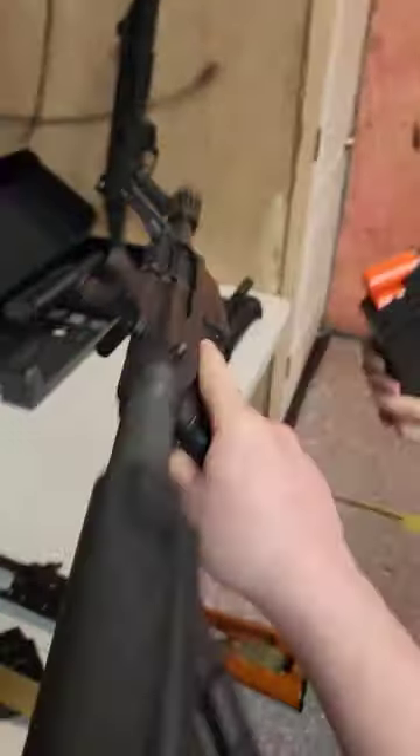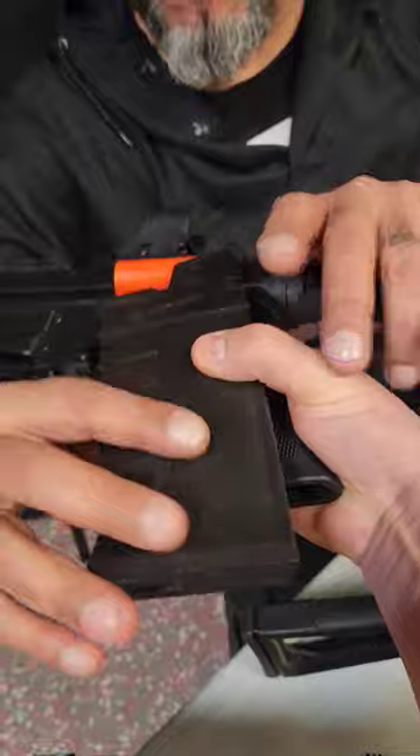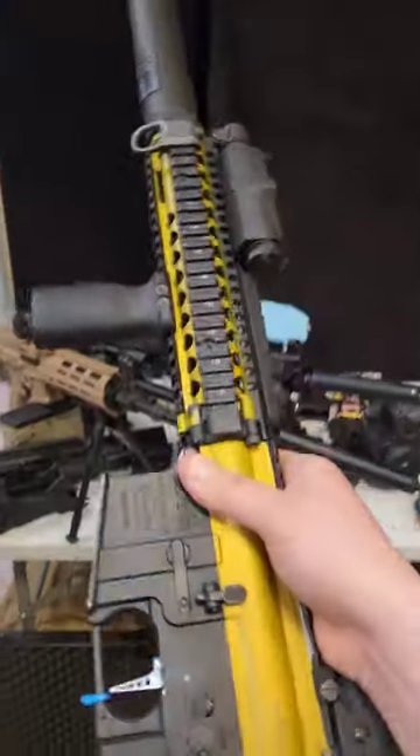I saw this XM26 shotgun, traded the SVD for it, and that's where I was gonna stop — but somebody saw me make that trade and he had to have it. I traded the XM26 for a custom-built Mark 18. I think I'm gonna keep it.